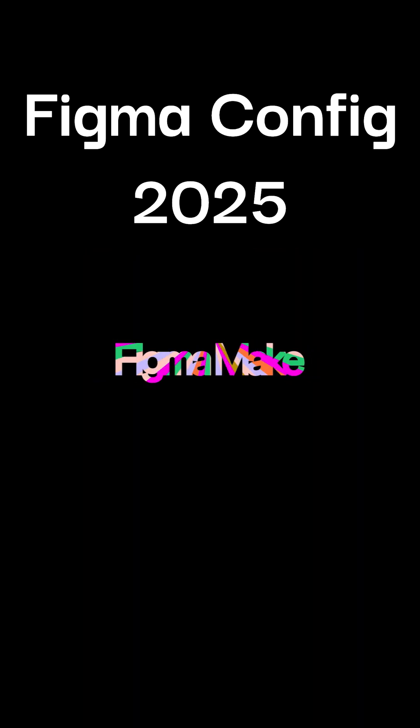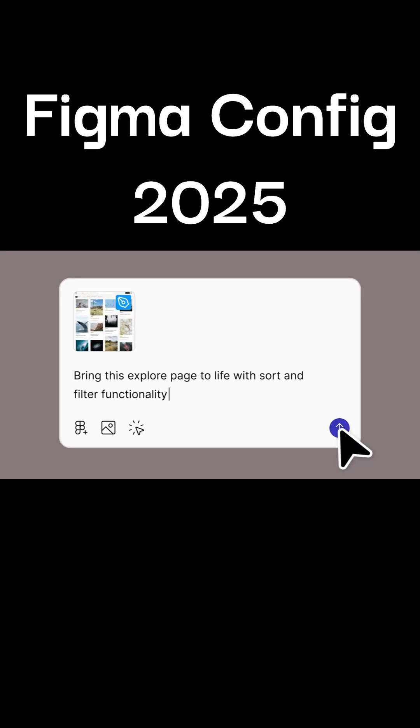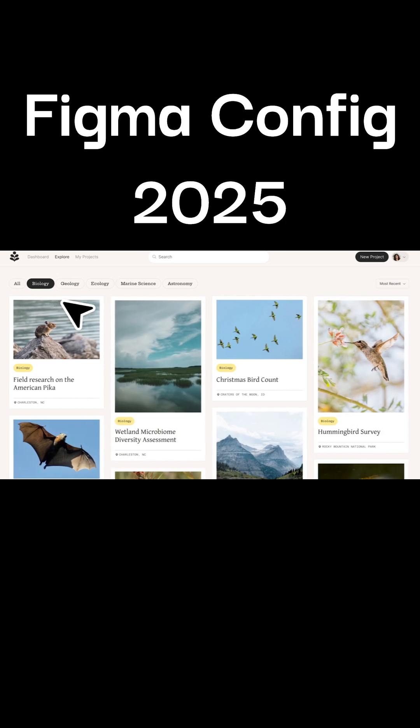Make it super dynamic. The third one is Figma Make, which can create a fully functional prototype just after giving a prompt. This is really amazing.